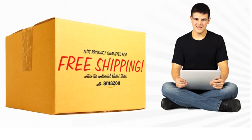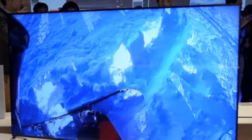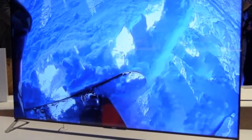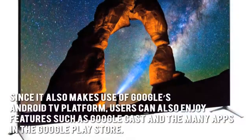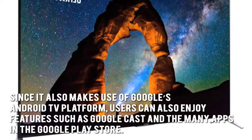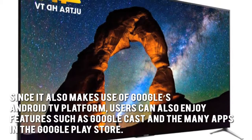Now let's have a look at some of the main positive and negative aspects. The Sony XBR55X900C 4K Ultra HD TV boasts Sony's proprietary technologies resulting in ultra-clear and brilliant images. Since it also makes use of Google's Android TV platform, users can enjoy features such as Google Cast and the many apps in the Google Play Store.